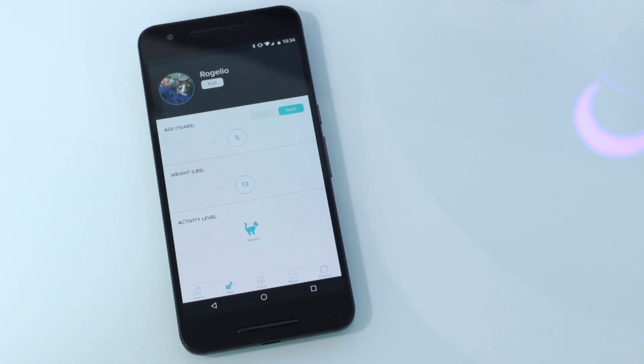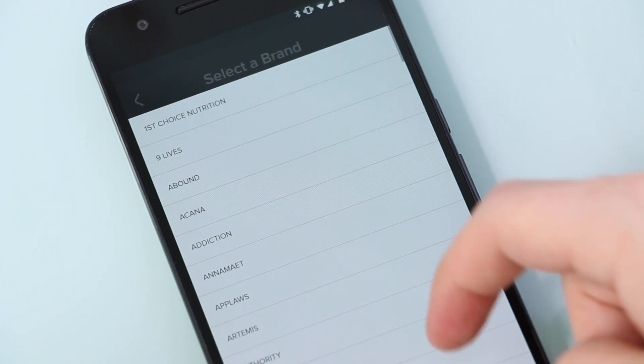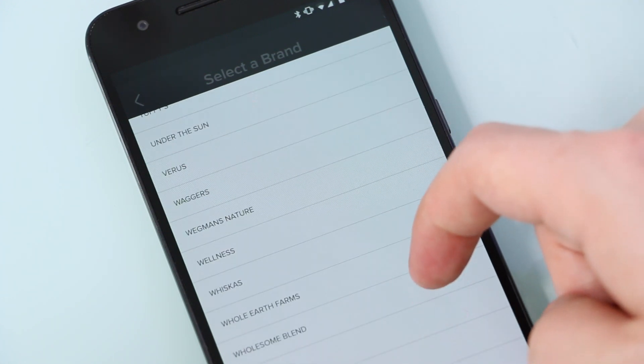When you first set up the Smart Feeder, PetNet asks you various questions about your animal, including age, weight, and activity level, so it can figure out what kind of beast you're dealing with. You'll also tell the app what kind of food you use. PetNet has hundreds of brands and recipes already in its database, so you should be able to find yours without a problem.